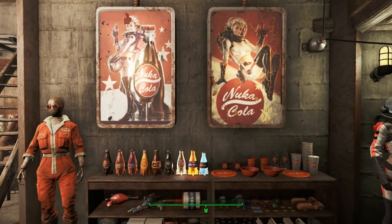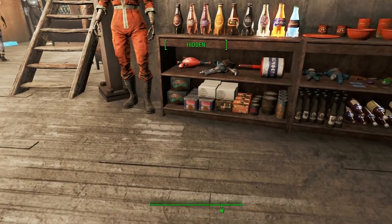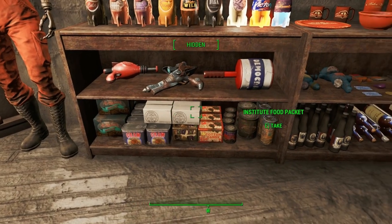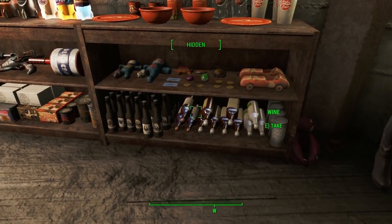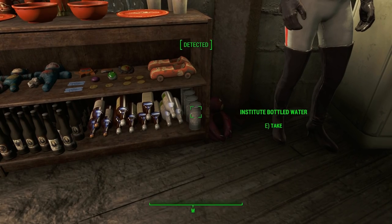It was not a happy time. Not many of these adventures have been happy times. But look at all this food down here, including all the Institute food packets that look really boring! And all the booze: all these Gwinnett ales and lagers, all these wines and spirits, and all the Institute bottled water that is really boring.